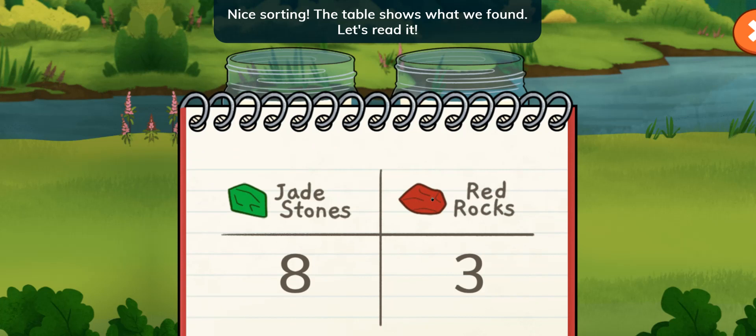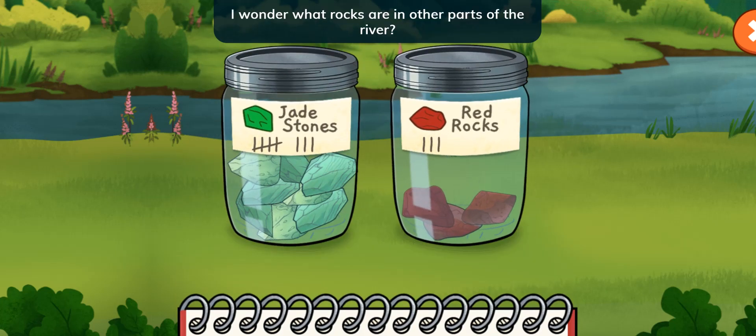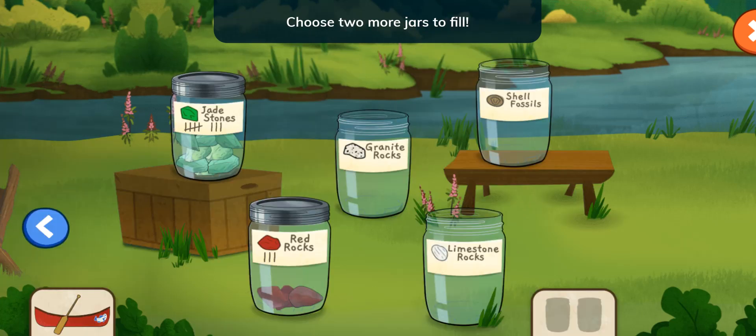Nice sorting! The table shows what we found. Let's read it. We found eight jade stones and three red rocks. That was fun! I wonder what rocks are in other parts of the river. Let's pick two more jars and go canoeing again. Choose two more jars to fill. Tap the arrow button.